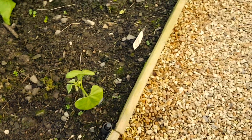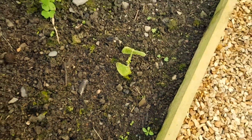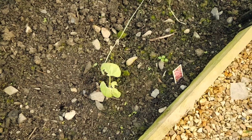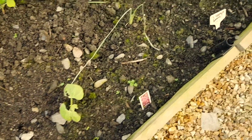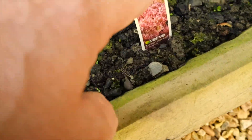I just remembered what these labels are for - along the front of the French beans I've planted some salad, all the way along the front.